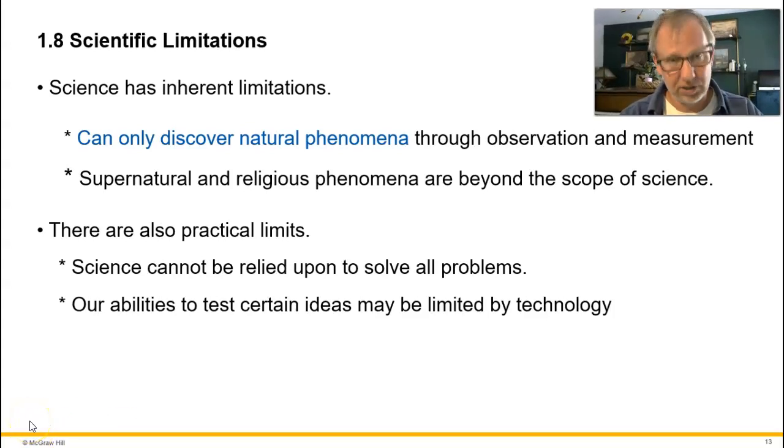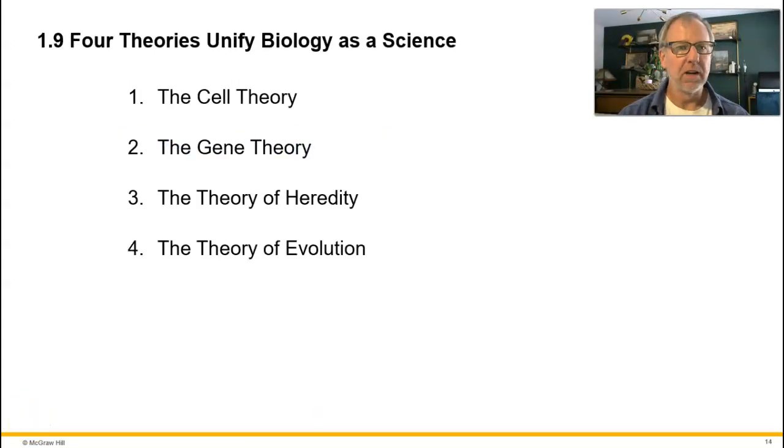We're going to end this chapter by reviewing four theories that unify biology as a science — big, broad explanations that get to the core of what biology is all about. Keep in mind that these are unifying ideas explaining a broad range of observations. The four are: cell theory, gene theory, the theory of heredity, and the theory of evolution.